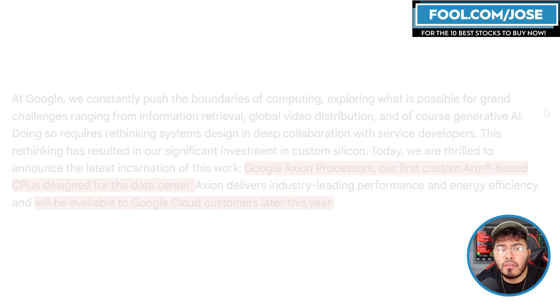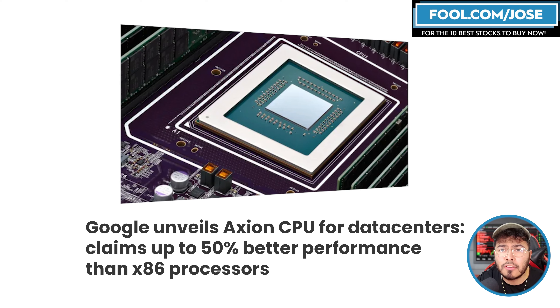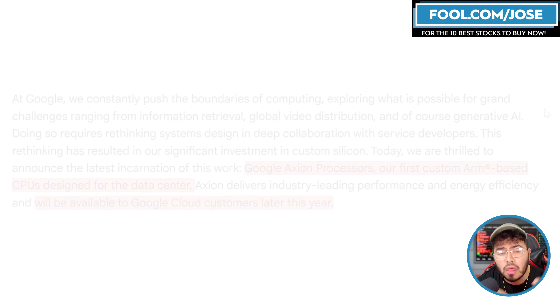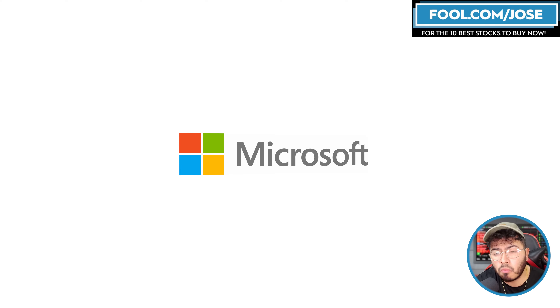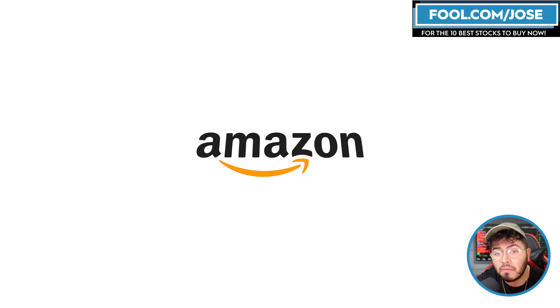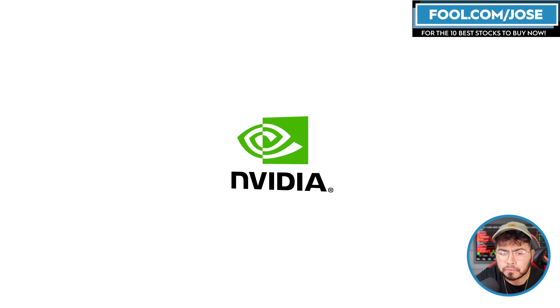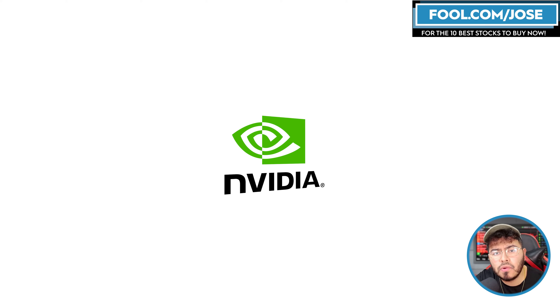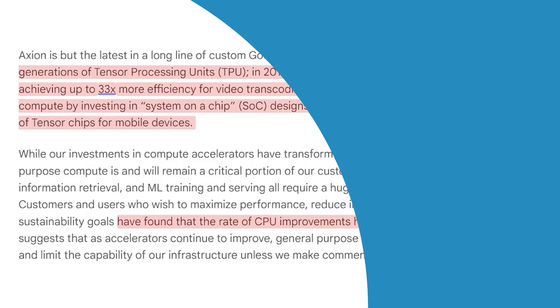Google is not the first company to create their own ARM-based server CPU — there are a lot of cloud server providers doing this. Microsoft recently announced the Maya 100 and the Cobalt 100. Amazon uses the AWS Graviton, which is ARM-based. NVIDIA uses ARM-based architecture for their Grace CPU. And now we're seeing Google use it for their Google Axion processor.